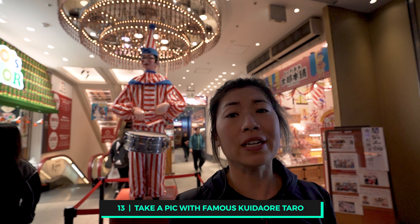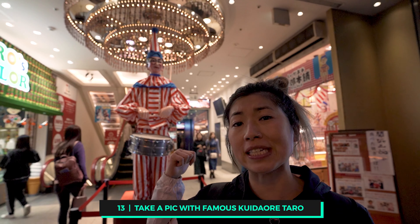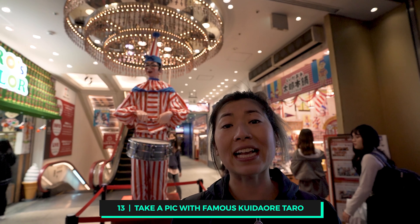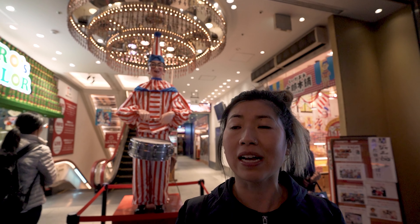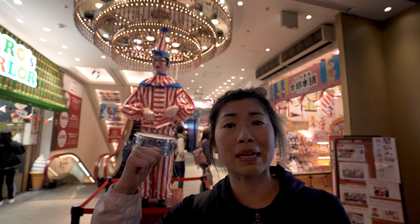Walking down the main restaurant strip in Dotonbori, you'll probably catch this guy — he is the famous Kui Dao Red Doll and he's a mascot in Osaka. It's not much, but it's a bucket-list thing to do on Dotonbori, so snap a photo with this dude.